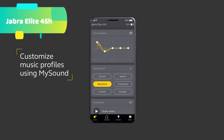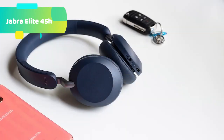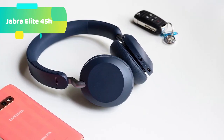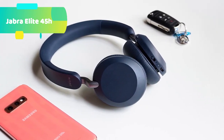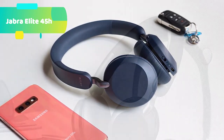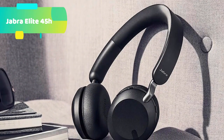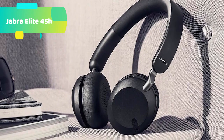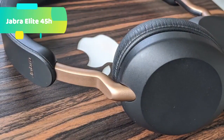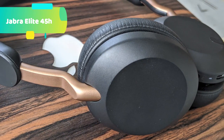Customized music: use the customizable music equalizer available in the Jabra Sound+ app to tweak your music until it sounds exactly how you like — boost the bass or turn up the treble. Handy voice assistants: the Elite 45H works with Amazon Alexa, Siri, and Google Assistant. Make calls, get directions, find nearby events, or have your messages read to you.